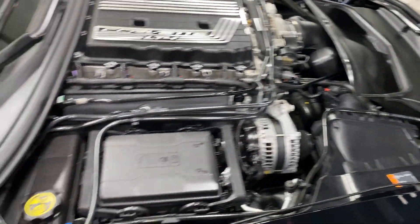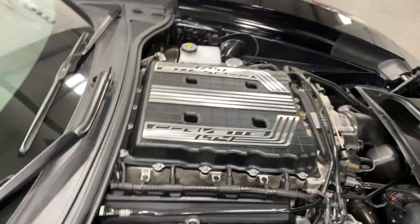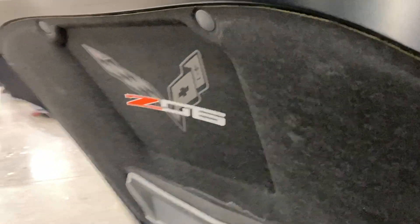It's a 6.2-liter V8 supercharged, 650 horsepower, paired with an 8-speed automatic transmission. Nice and clean, nice and tidy — there's your dry sump oil system. Everything is where it should be, and on the hood we do have the Z06 flag as well.